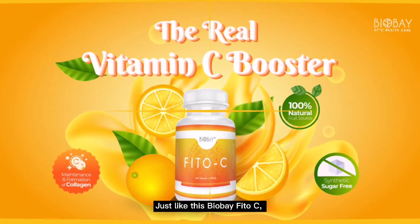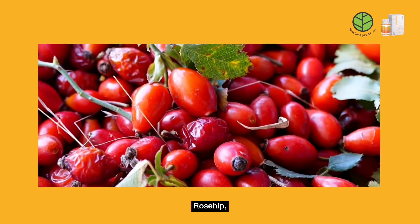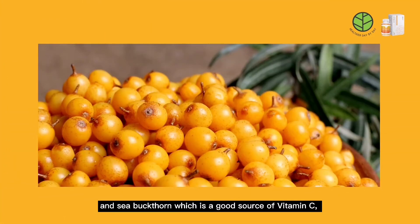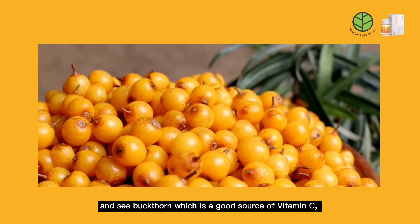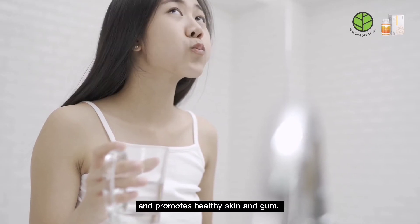Just like this BioBafidoC — it contains four natural extracts from acerola cherry, rosa, camu-camu, and sea buckthorn, which are good sources of vitamin C. It also fights inflammation, enhances your immunity, and promotes healthy skin and gums.